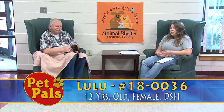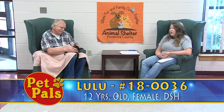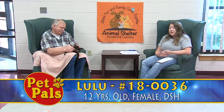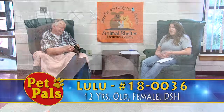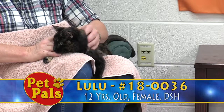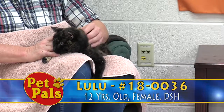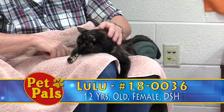So if you're interested in giving Lulu that second chance at a forever home, please stop in and visit with her here at the shelter. It's always sad to see the senior animals end up here, but we know that we'll be able to find them their right home in the right amount of time. If you think you're the right fit for Lulu, you can stop in and visit her here at 1832 Rosemont Avenue.